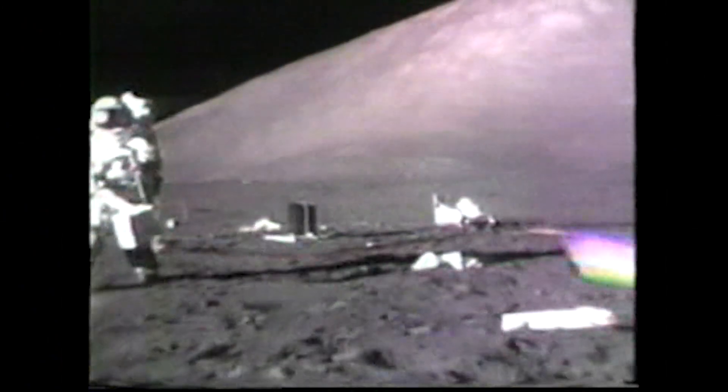Apollo 17, December of 1972. Astronauts Gene Cernan and Jack Schmidt, the last men to walk on the moon, hammered cylinders into the lunar surface.